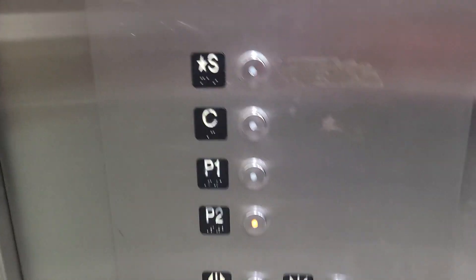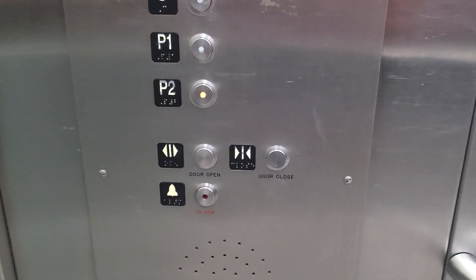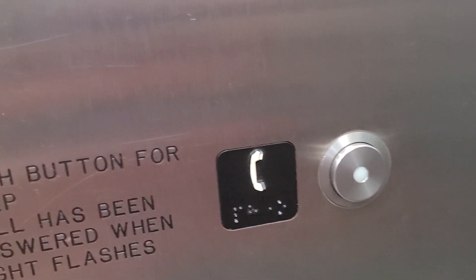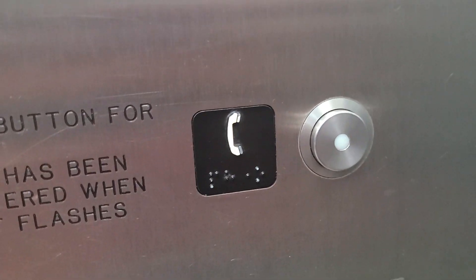Pretty basic. So those are Innovation NEMA 4x fixtures. Hold on — that phone button position looks familiar. Maybe this was a Schindler that was modded.